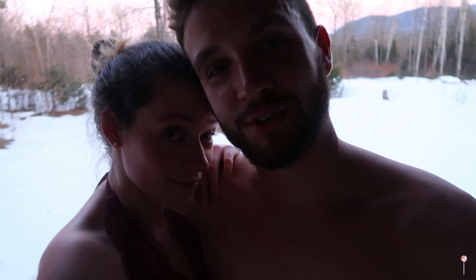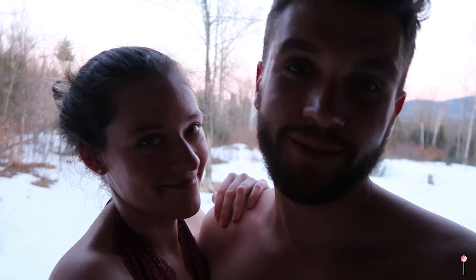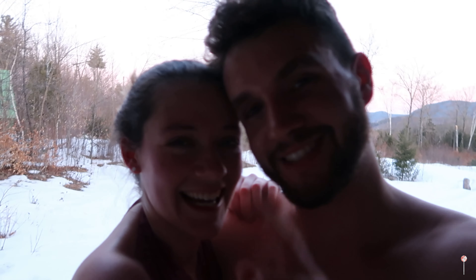Well, thank you so much for watching everyone, we really appreciate it. We had an amazing day up here in New Hampshire. If you like this video and want to watch more things like this, make sure to hit that like and subscribe button down below. We'll be spending more time in the sauna before we head back, but we'll see you in the next video. Bye!